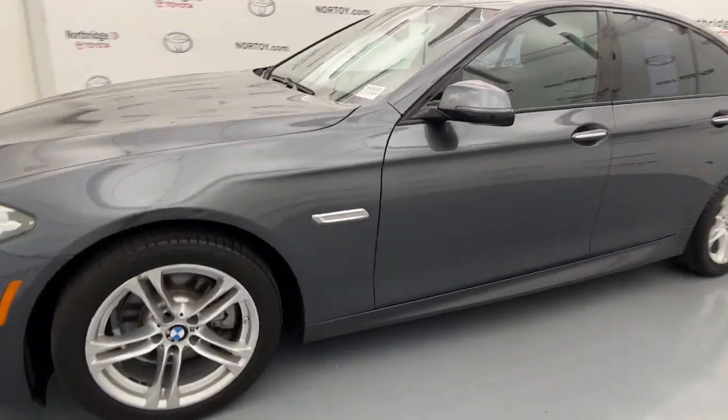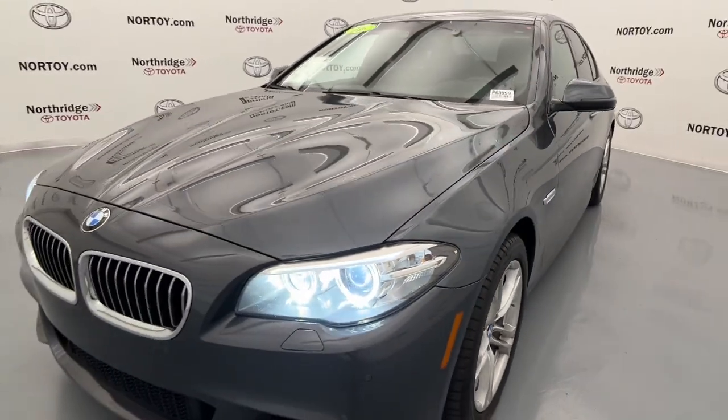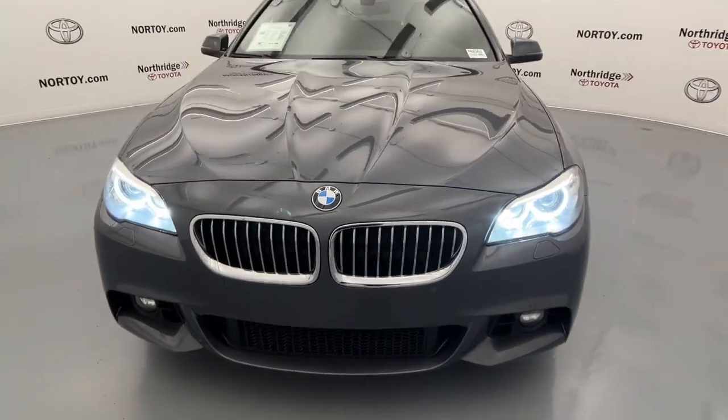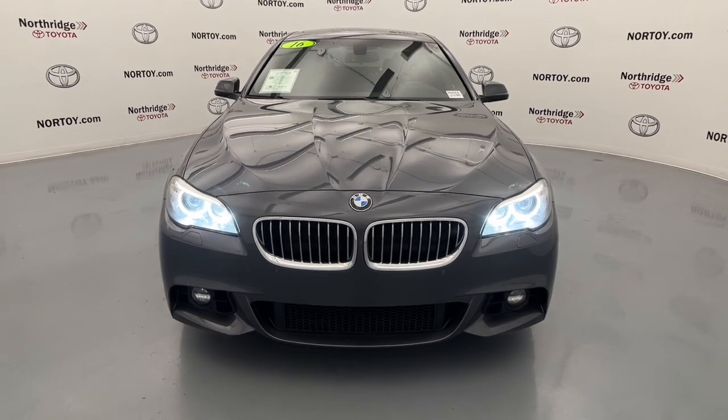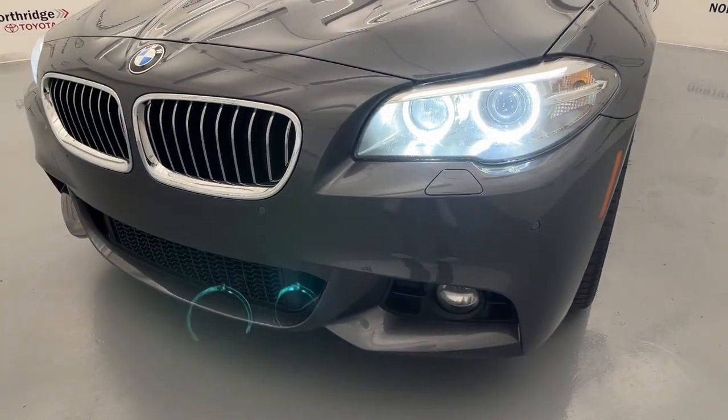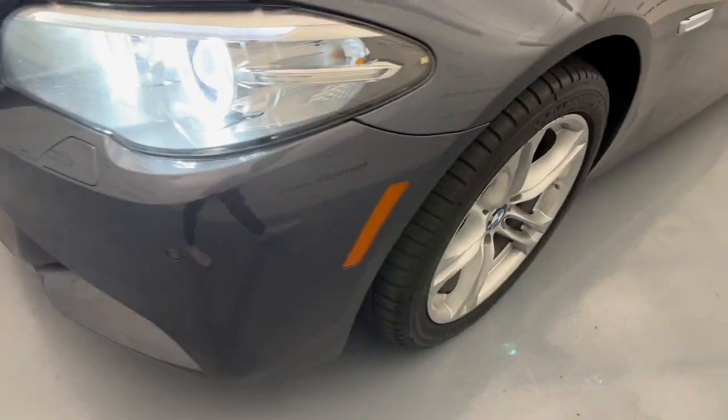These are just some of the great options this vehicle comes with: keyless entry, navigation system, sun moonroof, backup camera, heated rear seat, power passenger seat, fog lamps, wood grain interior trim, power driver seat, and aluminum wheels.